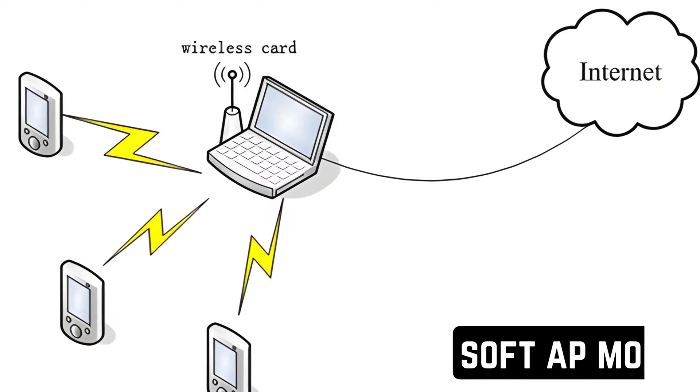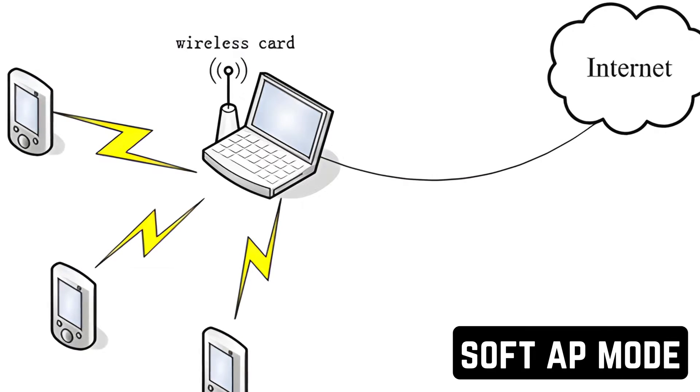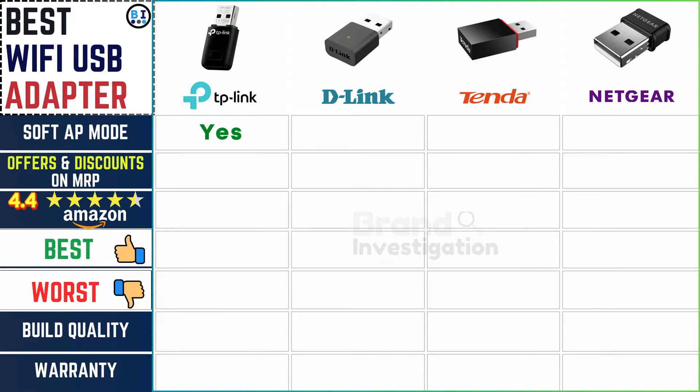Regarding soft AP mode for creating a wireless hotspot: TP-Link adapters offer soft AP mode for versatile connectivity options, while D-Link lacks this feature. Soft AP mode is available in both Tender and Netgear adapters, providing users with the flexibility to create wireless hotspots when needed.